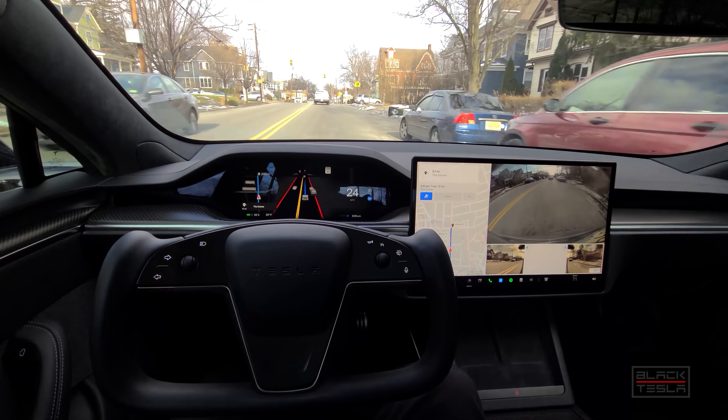Braking is much improved using regen — I will say the same as last version, maybe even a little bit smoother on this one. It's much improved with the regen braking slowing down as opposed to the friction brakes, which were a little aggressive prior to these builds. Otherwise, this is pretty smooth.